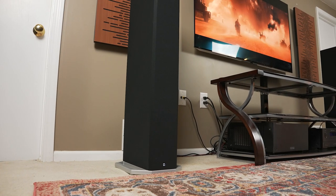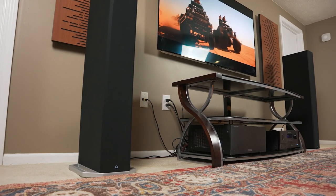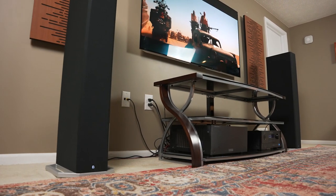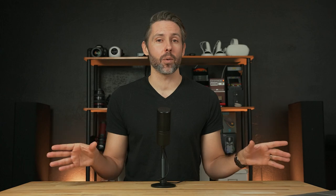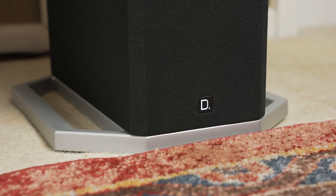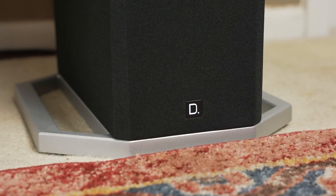Those drivers in the back make up part of the patented forward-focused bipolar array. These towers also play audio behind the speaker to help increase room-filling sound and a precise center image with a broad soundstage. Because they play audio from the back, Definitive Technology recommends pulling them at least four inches away from a back wall and keeping them at least six inches away from any side walls. Def Tech also recommends toeing in or angling the speakers a little bit toward the center of the room.